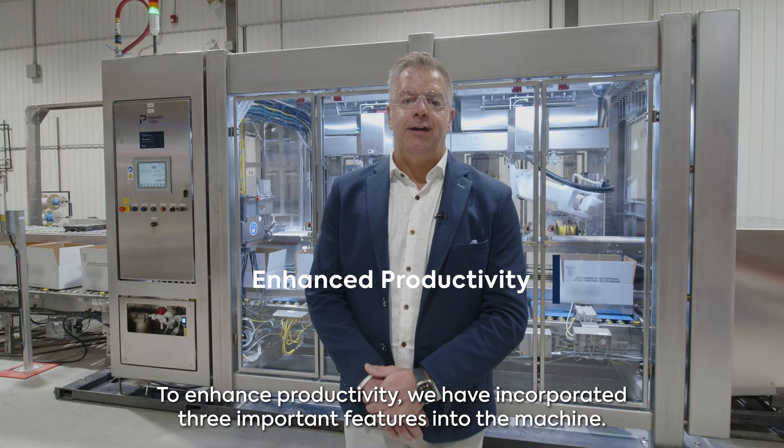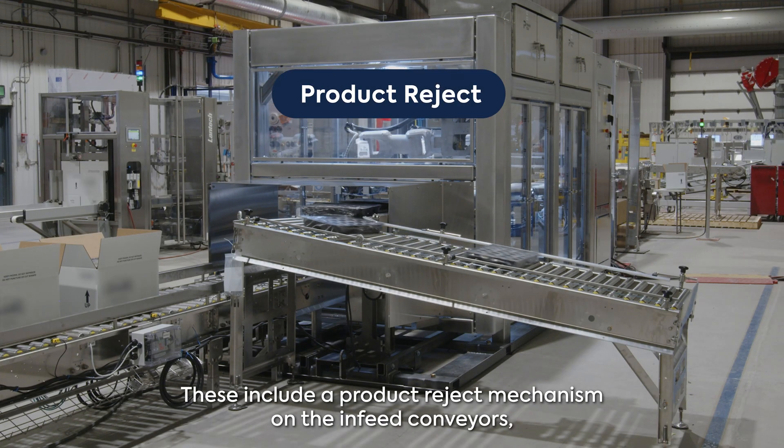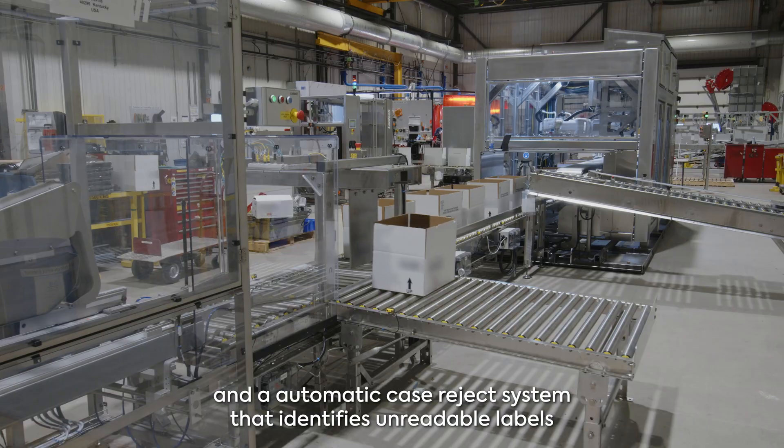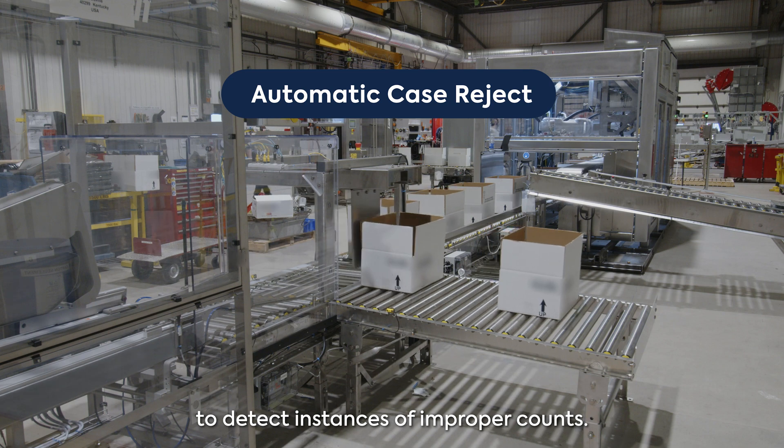To enhance productivity, we have incorporated three important features into the machine: a product reject mechanism on the in-feed conveyors, a flat breaker specifically designed for empty boxes, and a downstream case reject system that identifies unreadable labels to detect instances of improper counts.